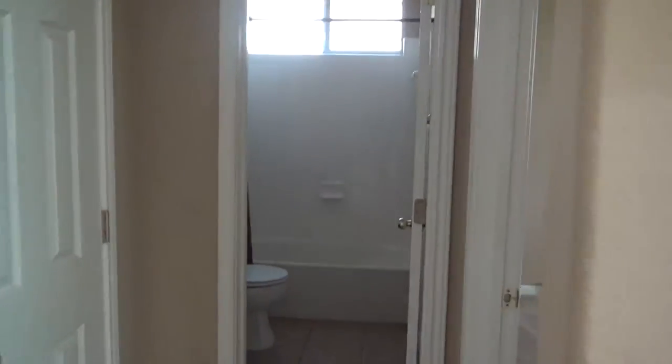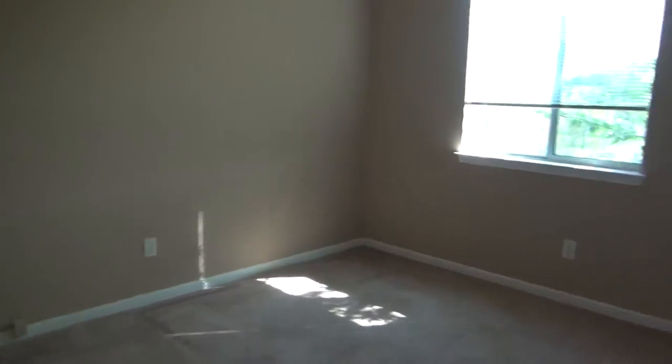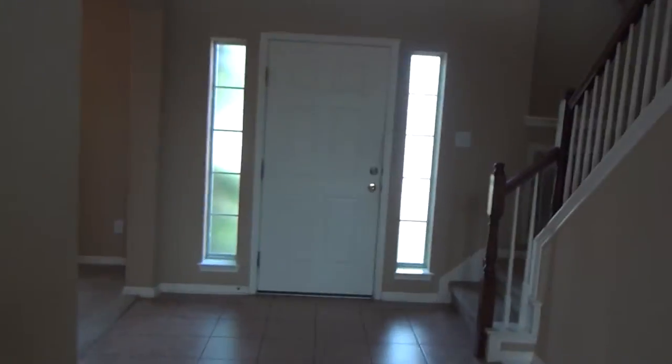I like the vaulted ceiling going over here. There's a full-sized bedroom and a full-sized bath — I wouldn't consider it the master, but it's definitely a nice bedroom with a nice closet. And there's a nice little fireplace.